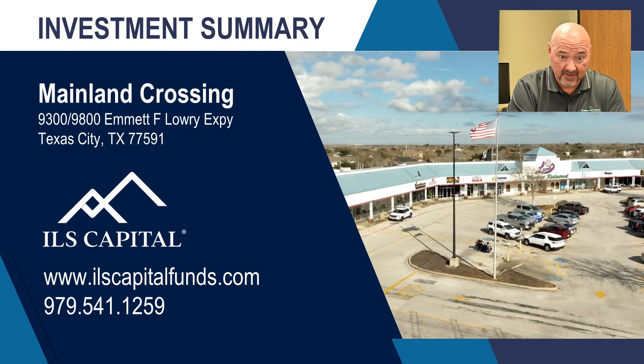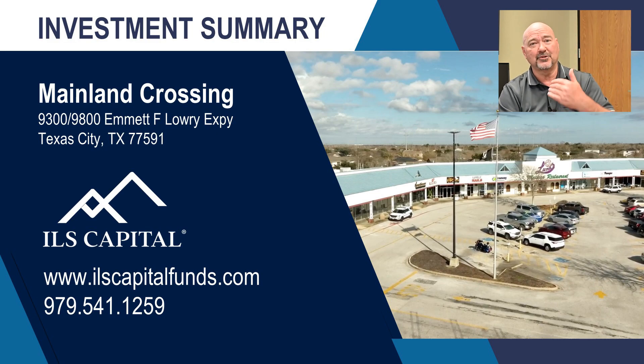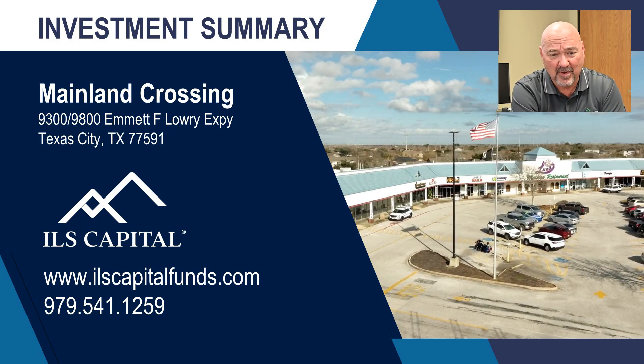Hey everybody, Tom Berry here, and I am excited to finally be able to talk about the Equity Fund Class B. This will be our second shopping center purchase in what we hope to be a long series of those. It's been seven months since our last one — we closed on Dayton, Tennessee about seven and a half months ago. I know a lot of you thought I was going to be churning these out every month, but it is very, very difficult to find a property that meets all of our criteria and makes it all the way through the due diligence process.